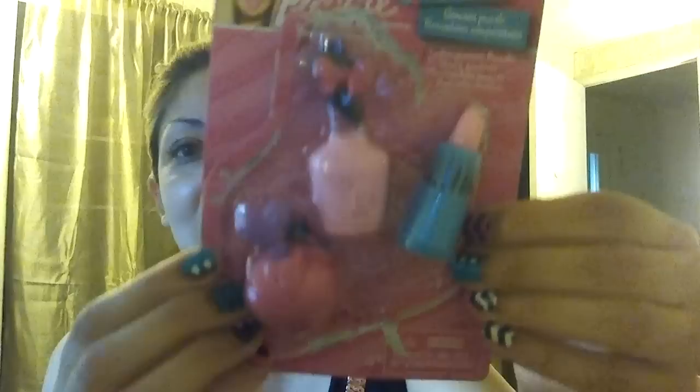I thought they were cute. I got them for my daughter at the Dollar Tree. I don't know if they still have these, but you can check them out. At my Dollar Tree they only had like one box of each.